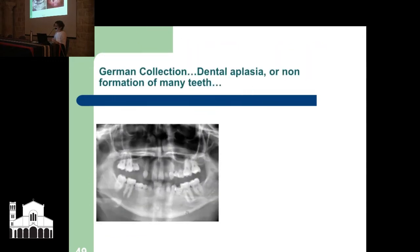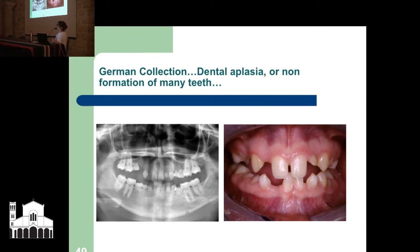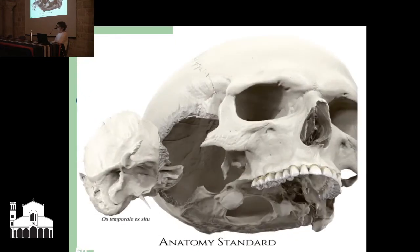In the German collection there is dental aplasia — non-formation of many teeth — and you can see on the X-ray that something is wrong. Here is a 3D picture of the skull showing the temporal bone which holds the ear opening and the ear canal.